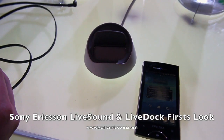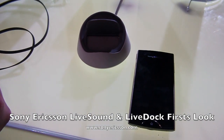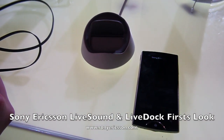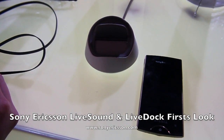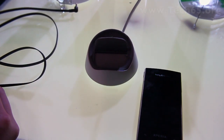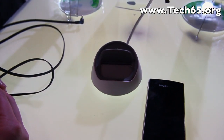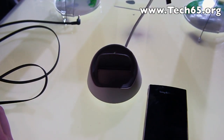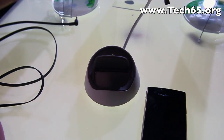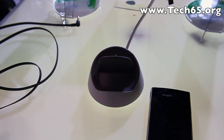Hi, this is Justin from Tech65 and today we are here at the Sony Ericsson launch event. They are launching several phones, but I just want to go through two accessories they are launching for the Sony Ericsson phones. We have Isabella from Sony Ericsson to show us what the two accessories are. So tell us, Isabella, what are the accessories available that are launching today?